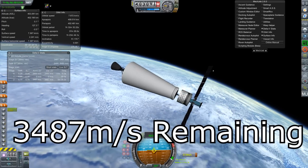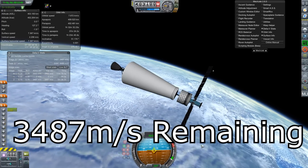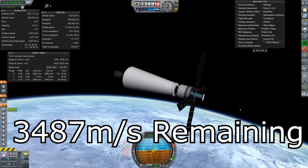Now to emulate this, I just launched out of Yasne, which gives us pretty much the same inclination. And yeah, you end up with 3,487 meters per second — that's just 99 less than Kennedy.